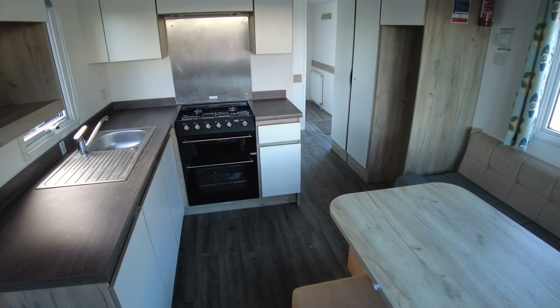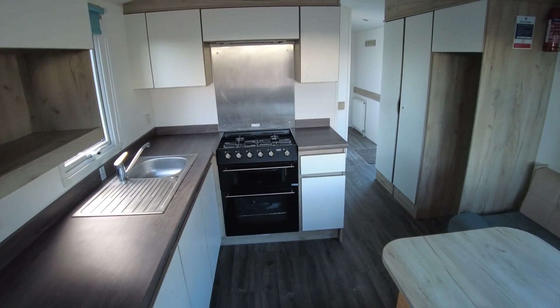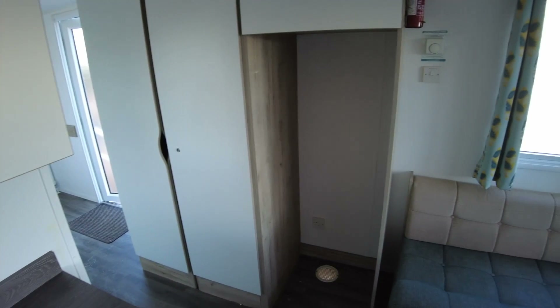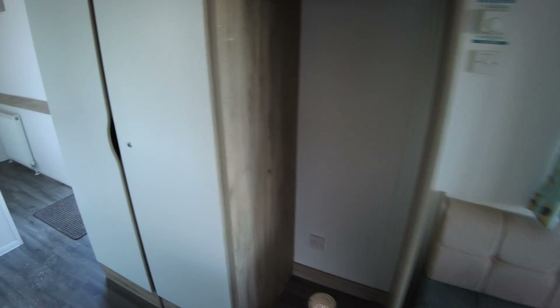There's one exterior door which comes into the hallway, which you'll see in a minute. There's microwave space on the left-hand side and a big space on the right-hand side for a pretty large fridge freezer — not one included in this one, but a handy space to have one fitted. Coming down the caravan on the right-hand side there's a storage cupboard and then a boiler cupboard with the boiler for the central heating.